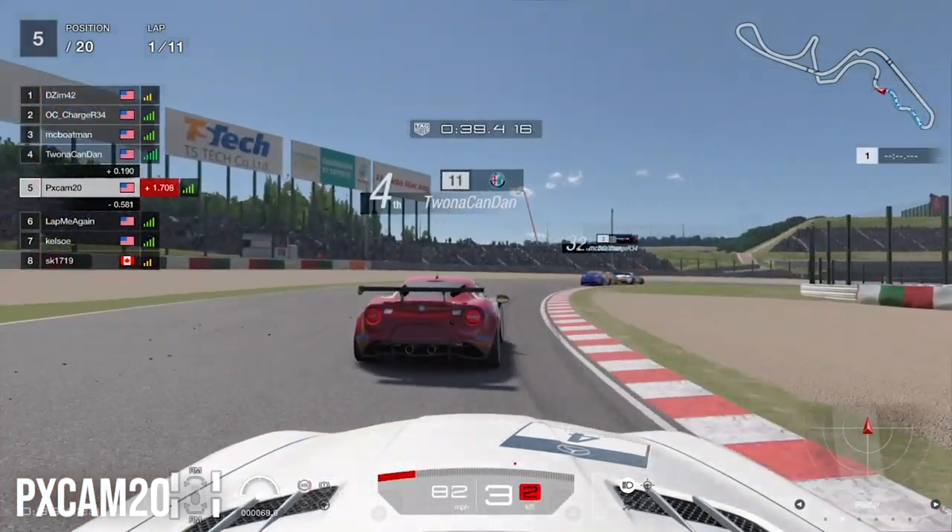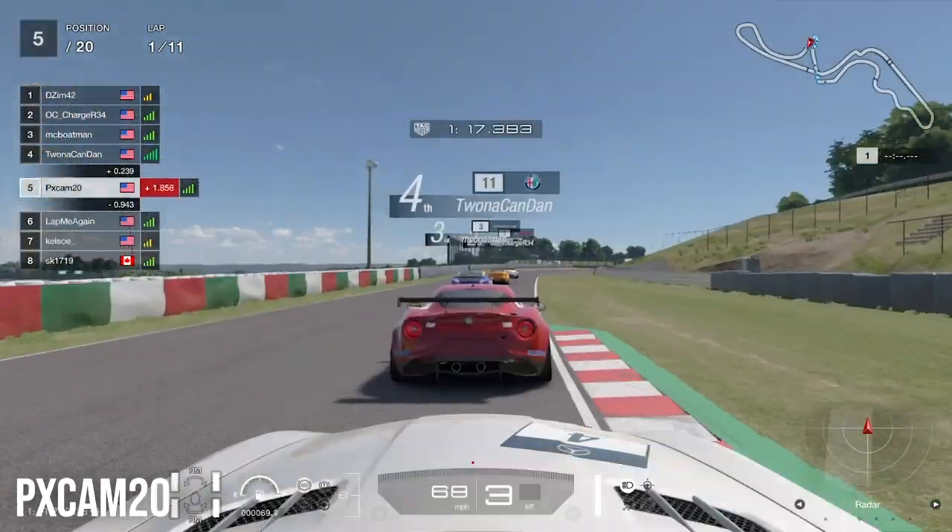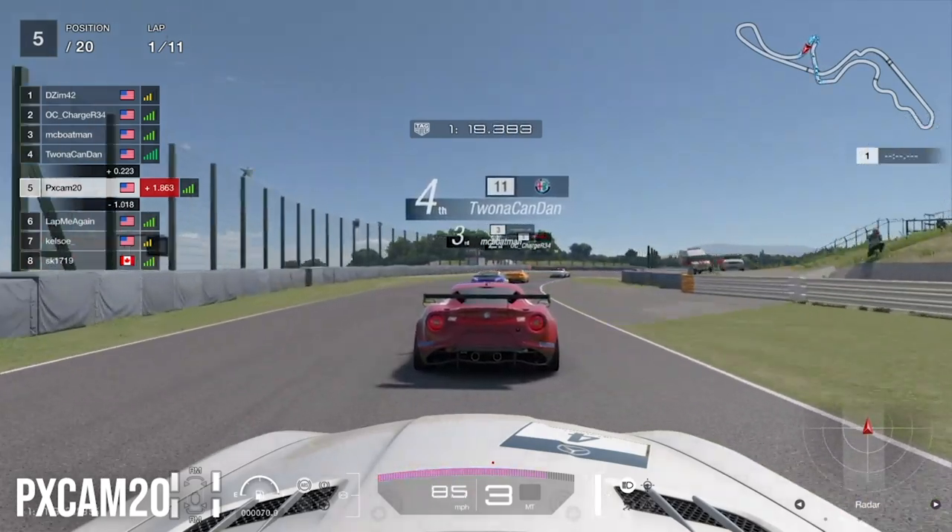Heading into the S curves and Dunlop Curve, we're right behind the Alfas trying to get as close as we can, but the top three are getting away from us as we head out of the hairpin.